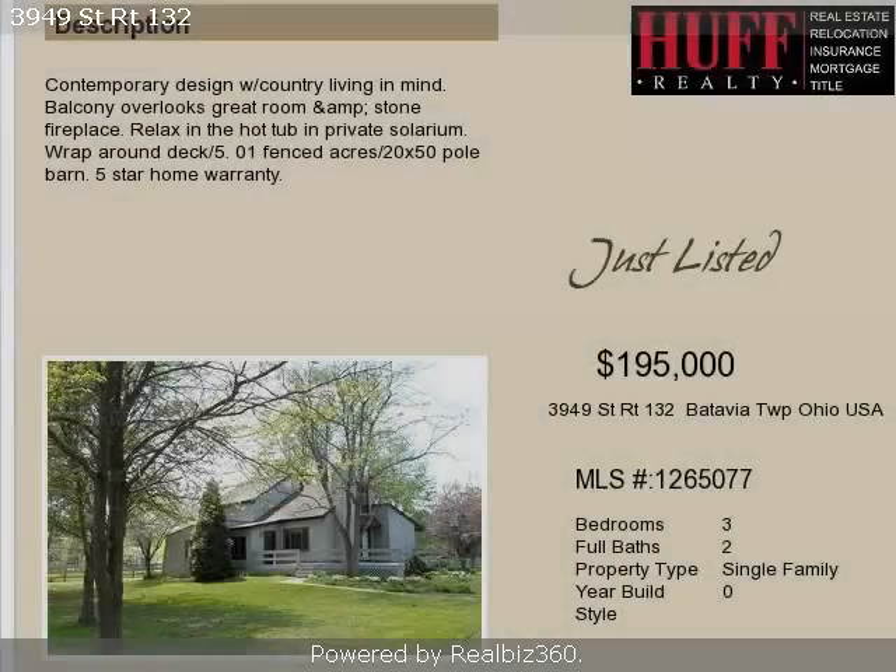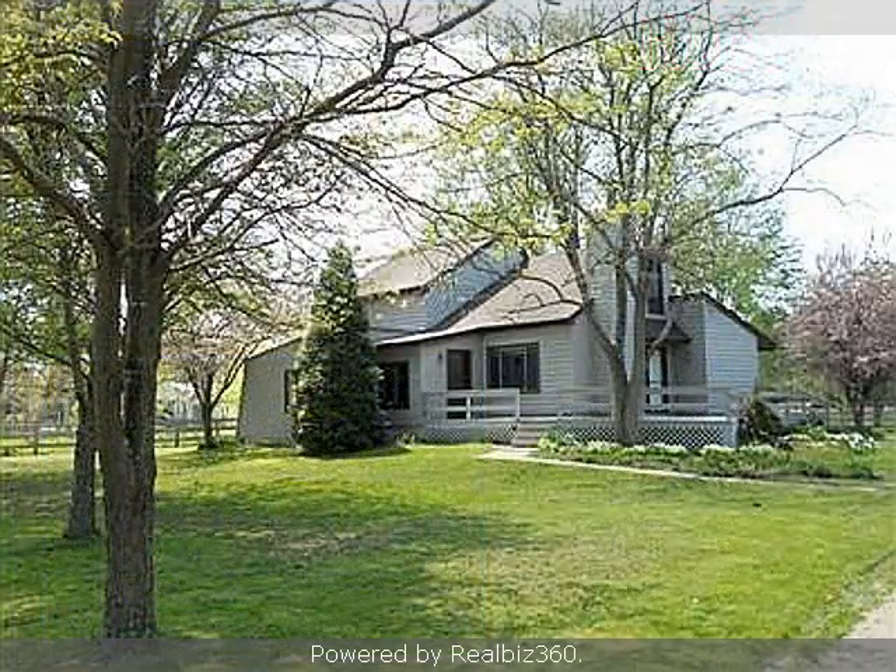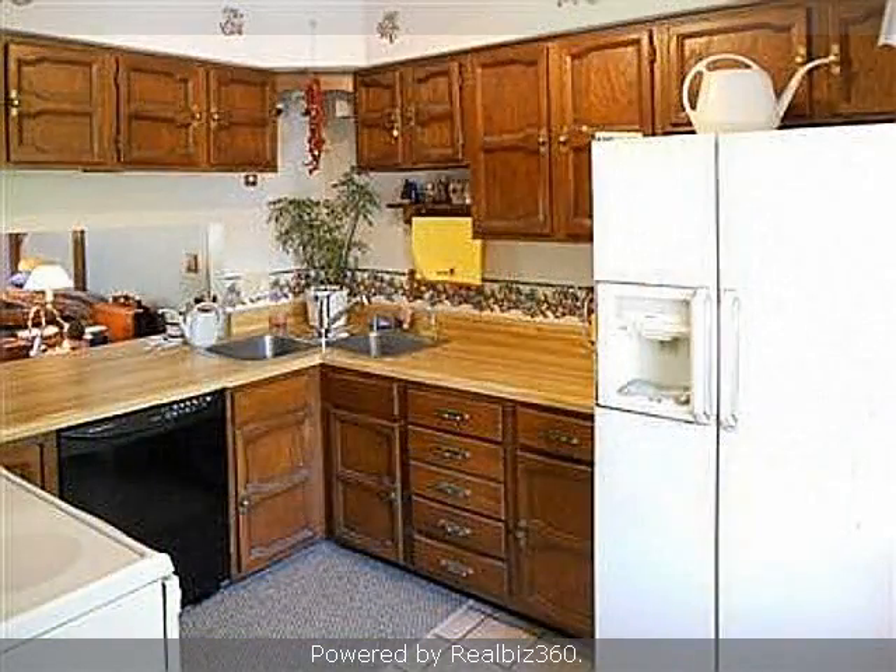This property is a three-bedroom, two full baths, contemporary design home. The list price on this property has recently been reduced to $195,000.